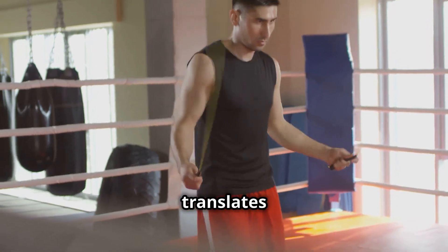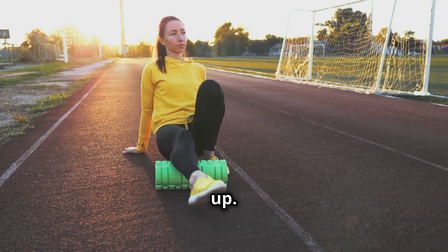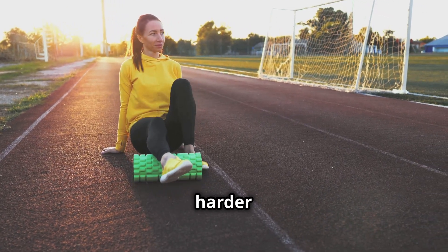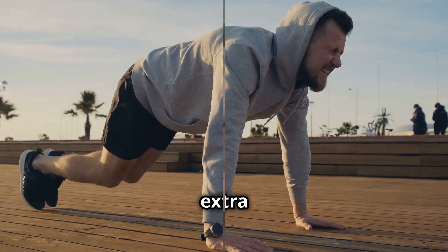Let's talk about how this translates to your workouts. Ever feel that burn in your muscles during exercise? That's lactic acid building up. Nitric oxide helps to remove this lactic acid, allowing you to push harder and recover faster. So whether you're a seasoned athlete or just starting your fitness journey, beets can give you that extra edge.